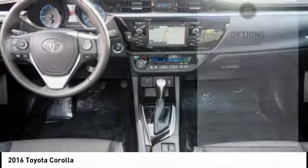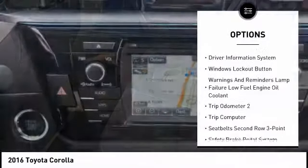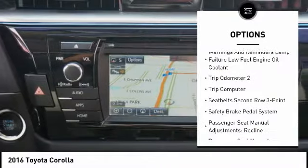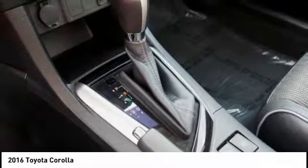Here are some of this vehicle's great options: traction control, stability control, power steering, child safety locks, power brakes, trip computer, power windows, clock, cargo area light, tachometer.